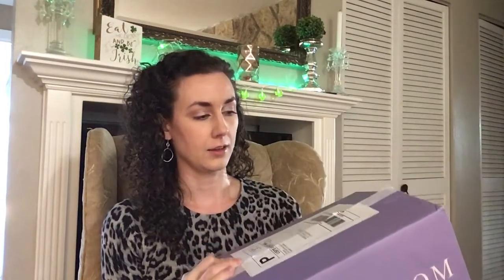Hi guys, I'm here with a fashion unboxing for you. This is a new box that I'm trying today. Basically there are five items that come in this box — after you answer a little questionnaire online, they send you a preview of your items and you have the option to pick the five that you want sent to you.